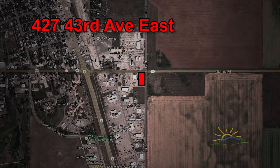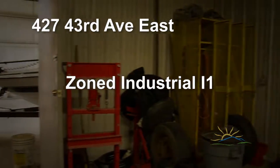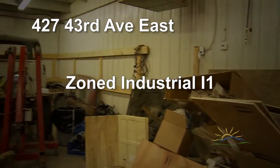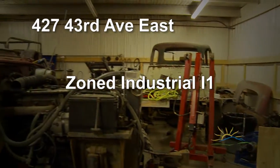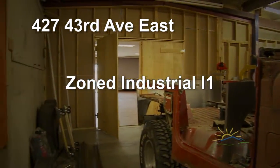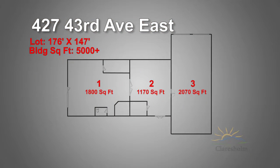The property is zoned industrial I-1, making it perfect for light manufacturing, agri-food processing, value-added processing, large equipment sales, or any of the other 38 permitted and discretionary uses.